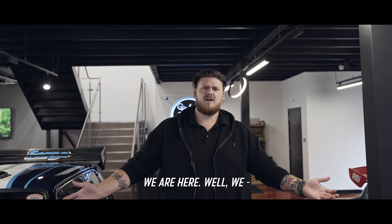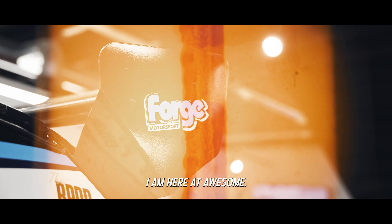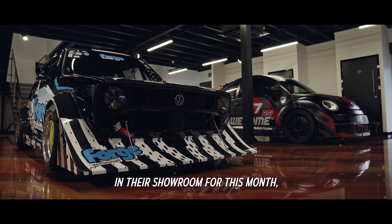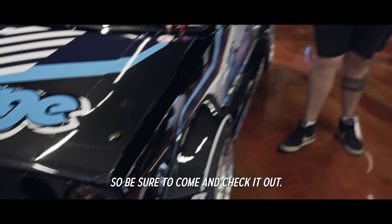How are you doing everybody? I am here at Awesome. We've been dropping off our Moto1 Golf — it's going to be in their showroom for this month, so be sure to come and check it out.